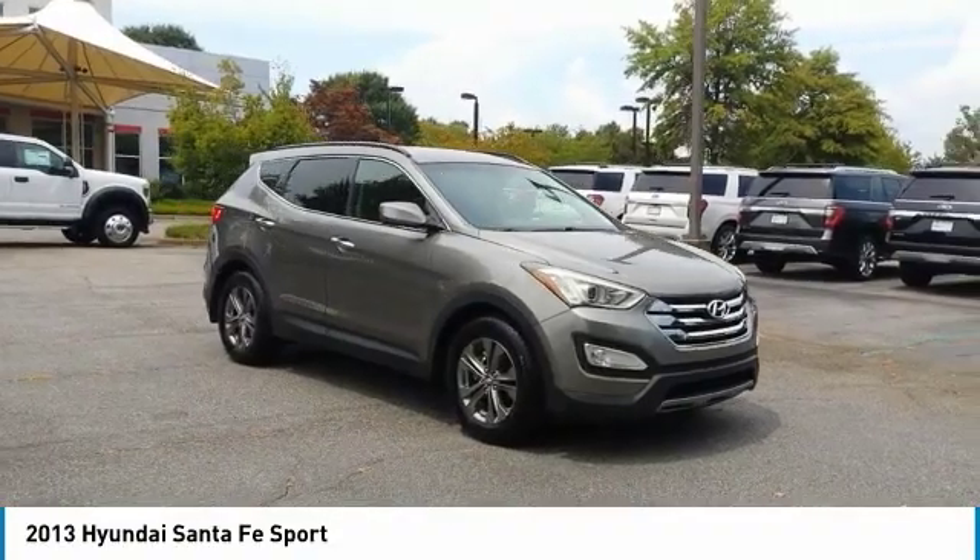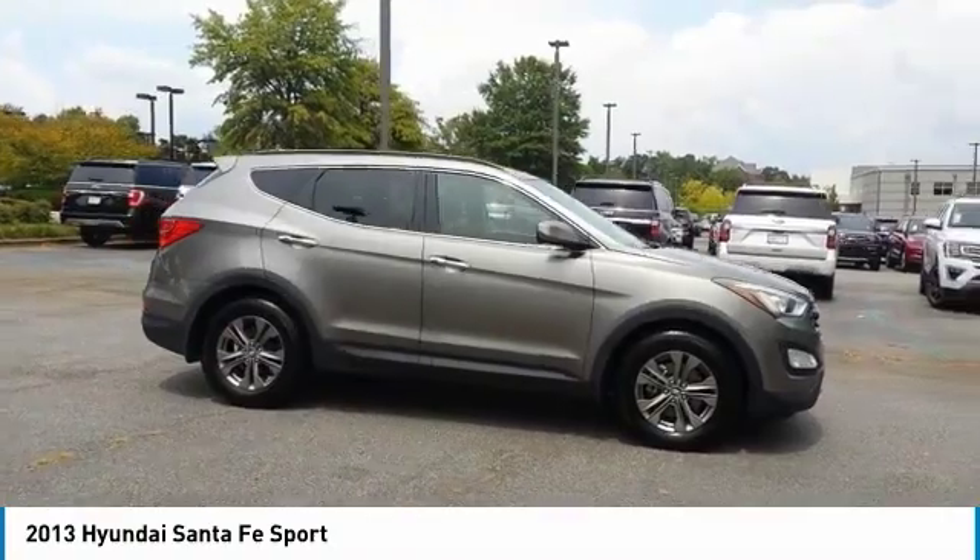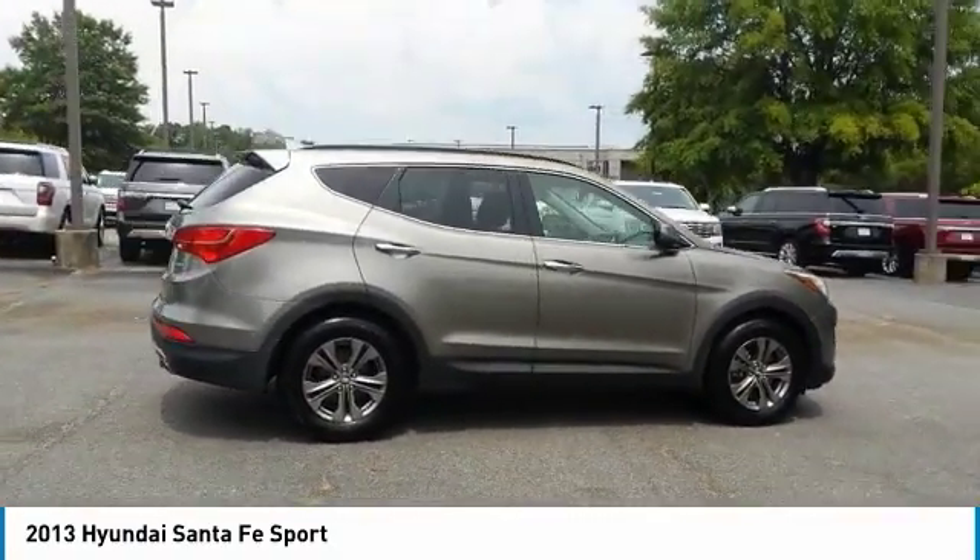Make a great choice today with the 2013 Santa Fe. Style, quality, performance, value. Need we say more?